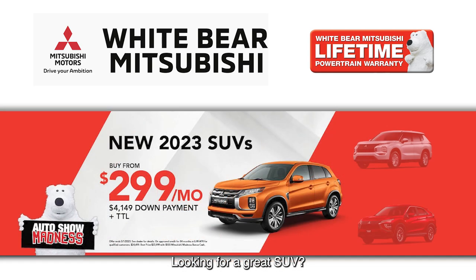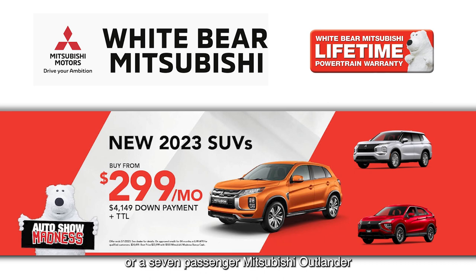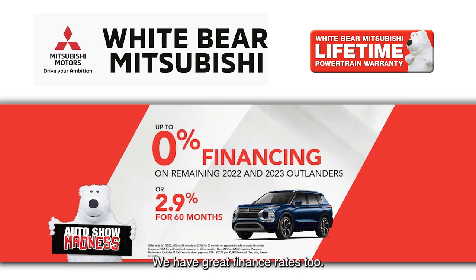Looking for a great SUV? Try an Outlander Sport from $299, an Eclipse Cross from $299, or a seven-passenger Mitsubishi Outlander — also from just $299 a month.